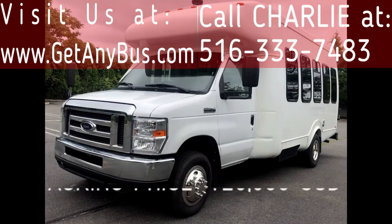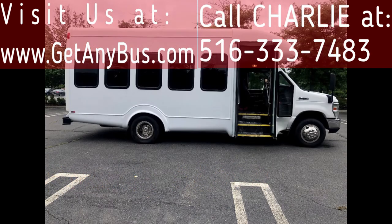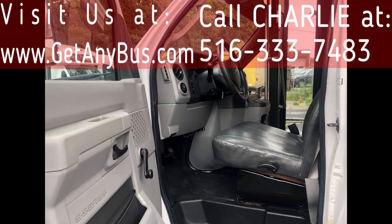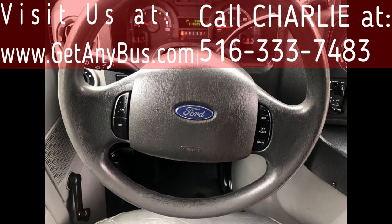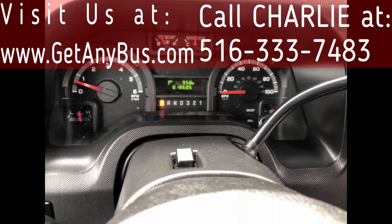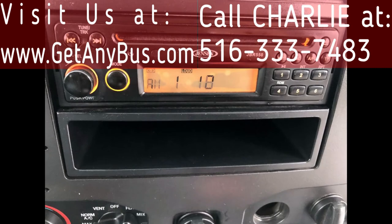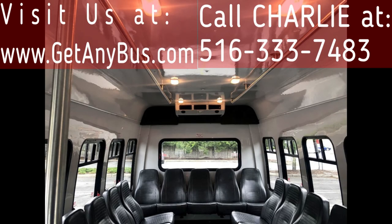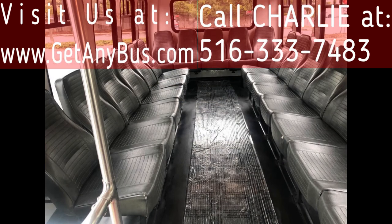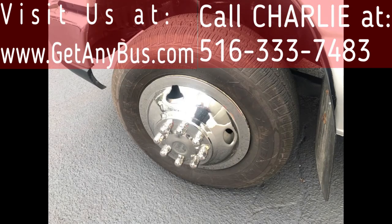This bus has numerous features including tinted T-slider windows, electric passenger door, anti-lock brakes, driver's entry step, reclining driver's seat, cruise control, tilt wheel, 81,860 miles, high-capacity front and rear air conditioning and heat, AM/FM/CD stereo system with speakers throughout, stainless steel entry rails with vanity panels, overhead handrails with overhead lighting, and 18 passenger vinyl seats with gray rubber transit flooring.